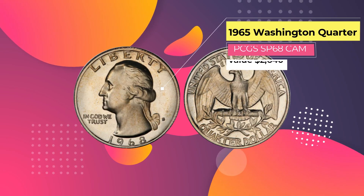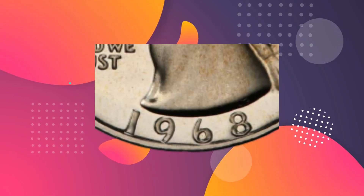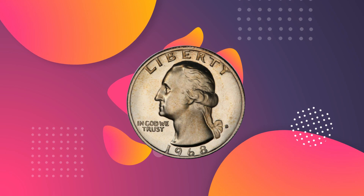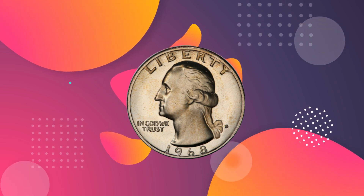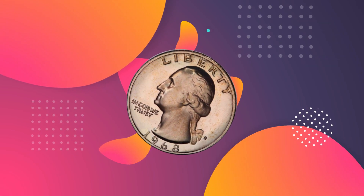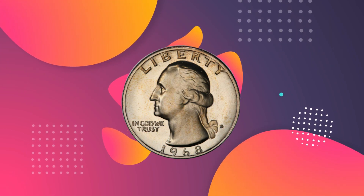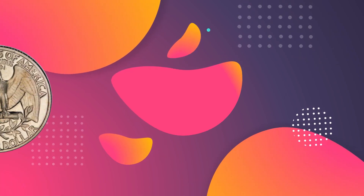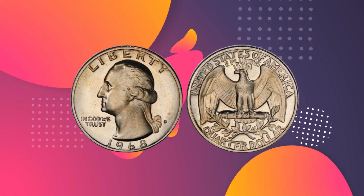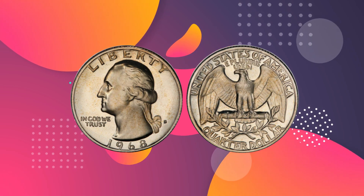Number 4: 1968 S Washington Quarter PCGS PR69 DCAM, $2,875. This 1968 Washington Quarter bears an S behind Washington's neck, indicating it was minted in San Francisco. It's another deep cameo and a truly exceptional quality proof coin, graded PR69 by the PCGS. Despite being a relatively recent proof edition, numbers of this coin are low — 23 PR69 deep cameos are known to exist from this mintage, and there are no known finer specimens. Heritage Auctions handled the sale; the coin was presented at auction in 2007 and achieved a price, including buyer's premium, of $2,875.